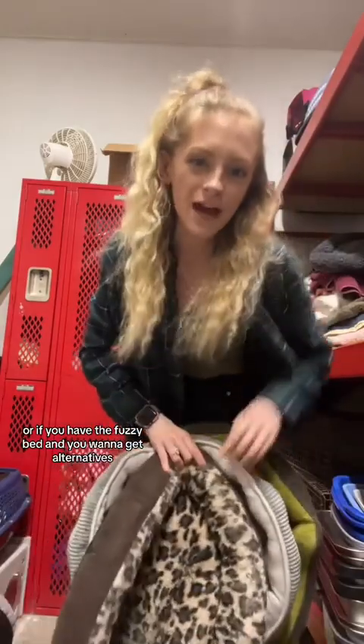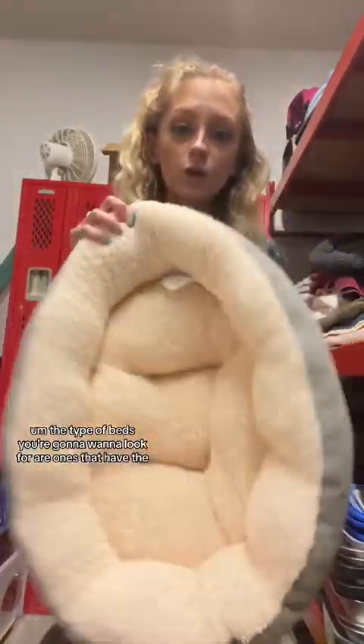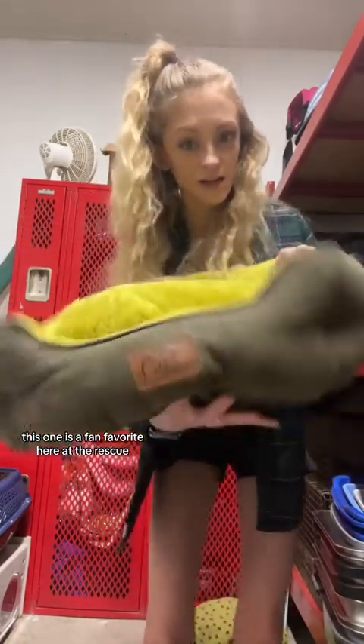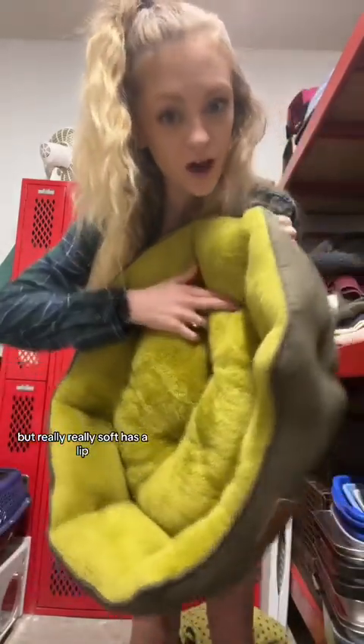If you don't want to get the fuzzy bed, or if your cat doesn't like it — which I don't believe — the type of beds you're going to want to look for are ones that have the really, really soft — sherpa? Is that what it's called? Correct me, I'm sure you will. Fuzzy on the inside, and you want it to have a lip. See how this has a lip? Fuzzy on the inside, lip. This one is a fan favorite here at the rescue. The cushion comes out when you wash it, which I find kind of annoying, but it's fine. The cats like it — really, really soft, has a lip.